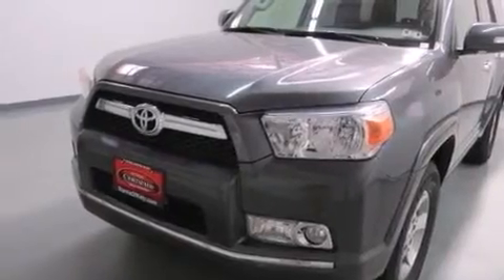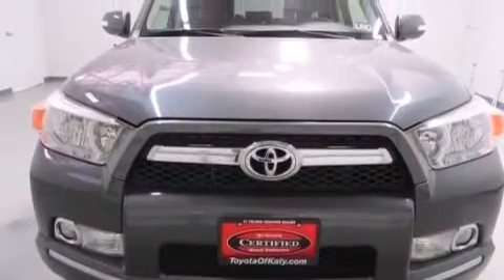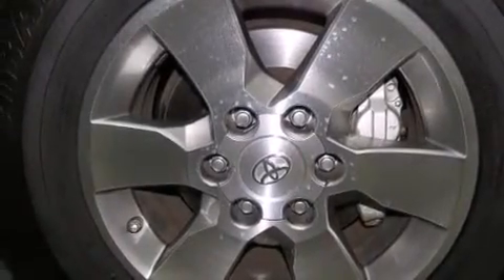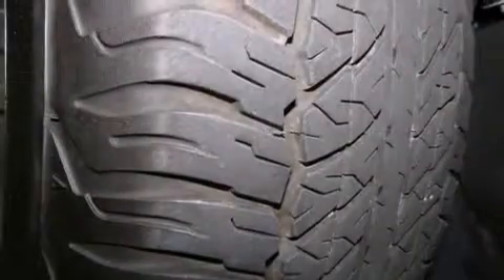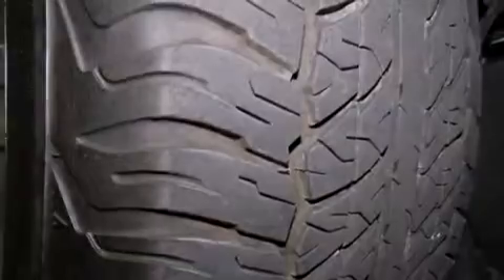An iPod-ready stereo system, so you can take your music with you. XM satellite radio, aluminum wheels, roof rails, side impact airbags, latch-ready child seat anchors, rear seat child-proof door locks, air conditioning, a pass-through rear seat, and this vehicle has less than 17,000 miles.